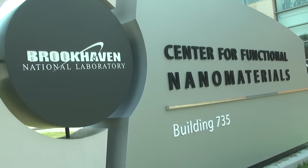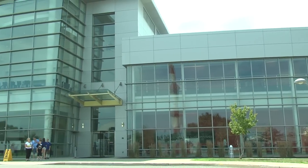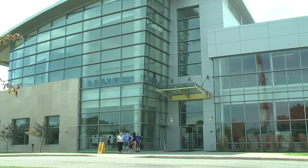We're really excited to be back again and have everybody here. Today we're focusing on our Center for Functional Nanomaterials, and it's also an excellent opportunity to get students and children excited about science.